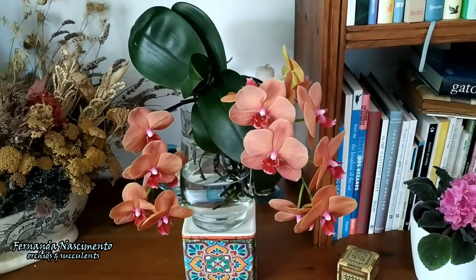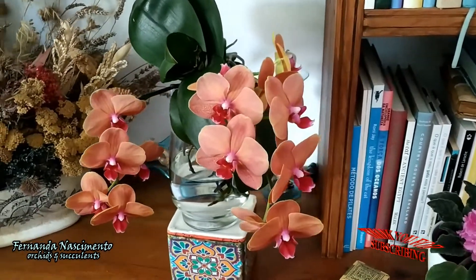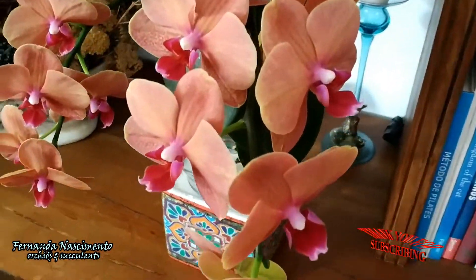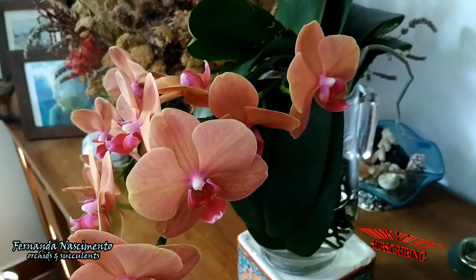This one is my largest so far. I bought it two years ago and it is blooming for me for the third time. It's a good bloomer, it's a good plant. I love the color.